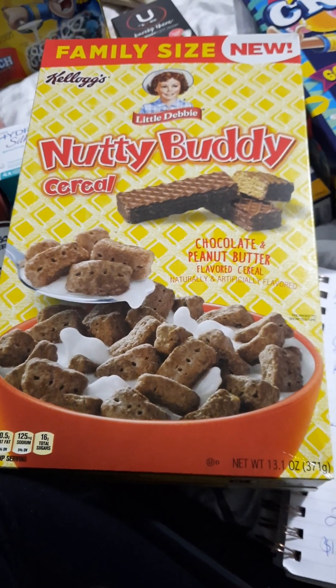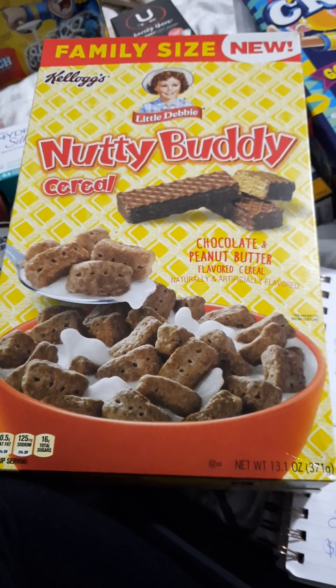This was $4.48. I got back a dollar from Ibotta, making it $3.48.